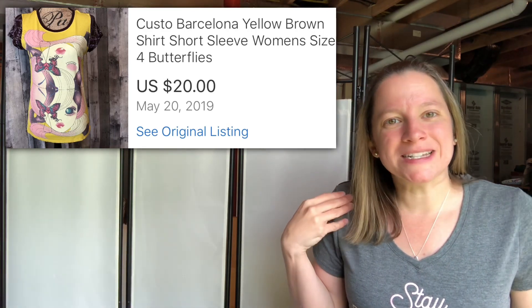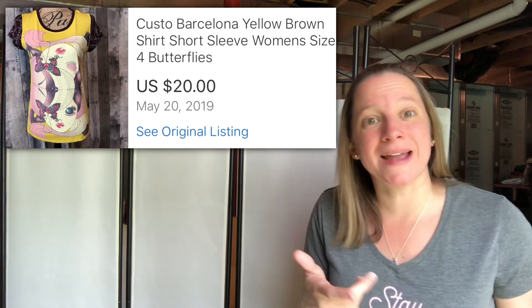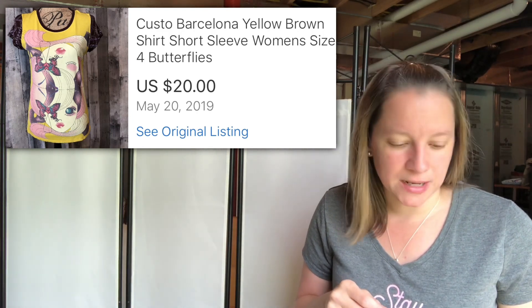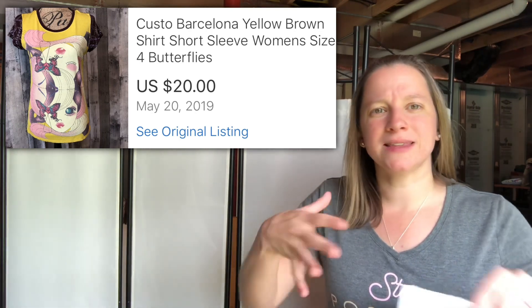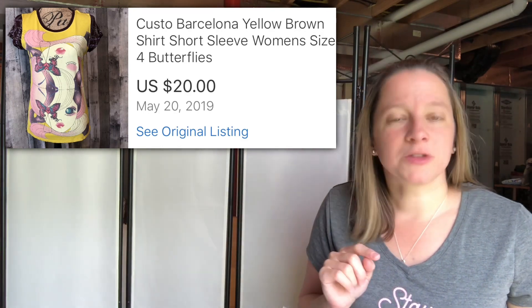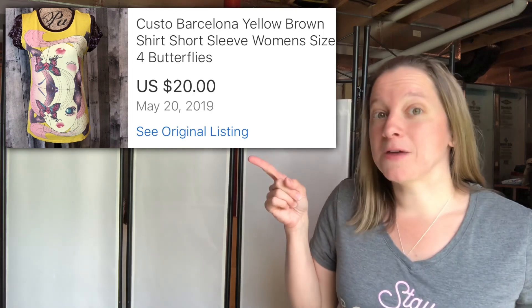This next item is a new brand — I'm still experimenting even after years of doing this. I keep seeing this brand so I keep buying it. It's by Custo, C-U-S-T-O, Barcelona. This is a really cool yellow and brown t-shirt with a lady and butterflies on it — it looked brand new. Picked it up for $3.49 at a Goodwill and sold it for $20. I also have a Custo purse listed right now with a lot of watchers, so I'm sure that will sell soon too.